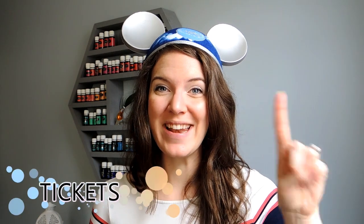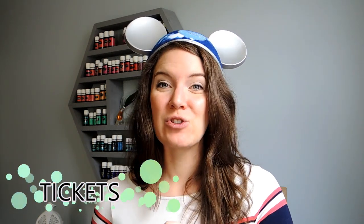I'm John Boyd and in today's video I'm going to share with you my top five favorite money saving tips, tricks, and hacks for your Walt Disney World vacation. Tip number one is saving money on your tickets.